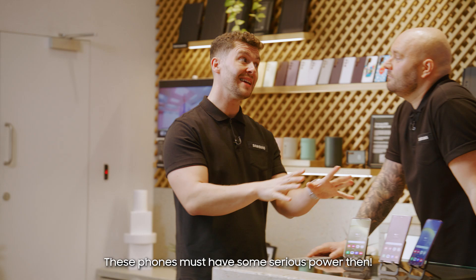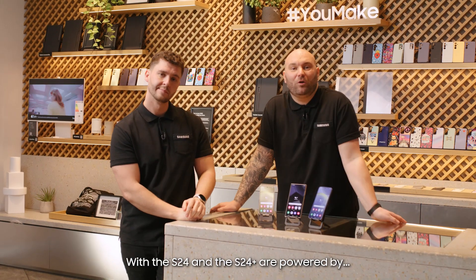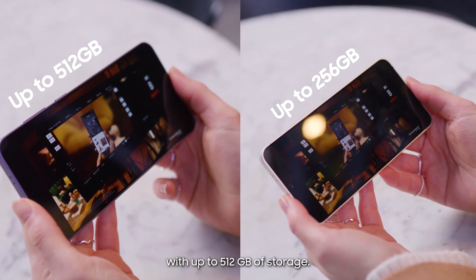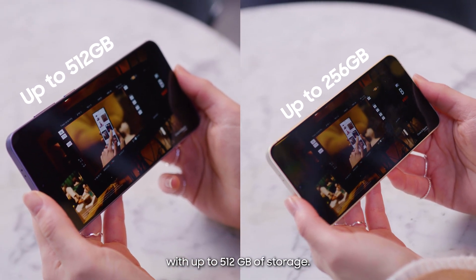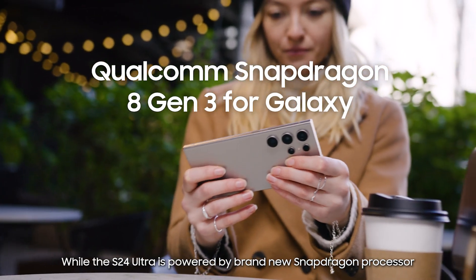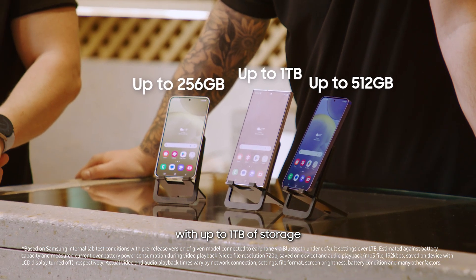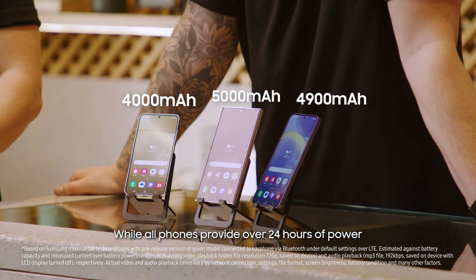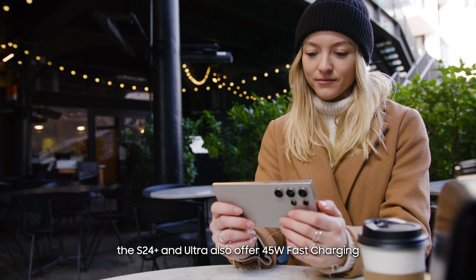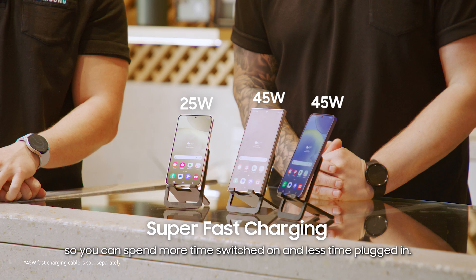These phones must have some serious power then. You know what, Dazza? You're not wrong. The S24 and the S24 Plus are powered by the latest Samsung Exynos processor with up to 512 gigabytes of storage. While the S24 Ultra is powered by a brand new Snapdragon processor with up to one terabyte of storage. It also has the largest battery too. While all phones provide over 24 hours of power, the S24 Plus and Ultra also offer 45 watt fast charging so you can spend more time switched on and less time plugged in.